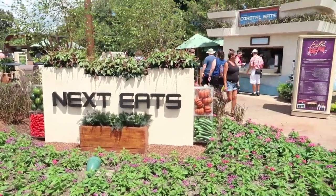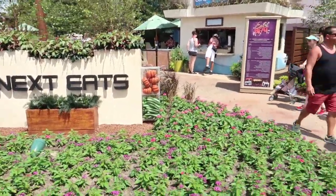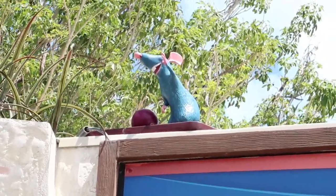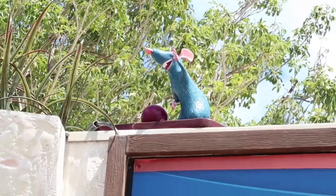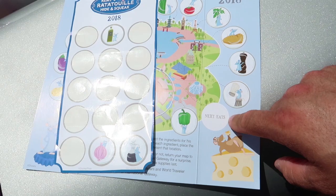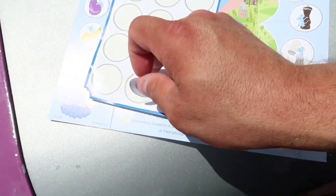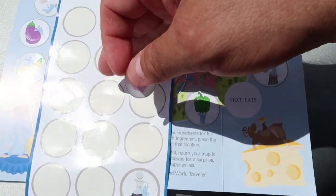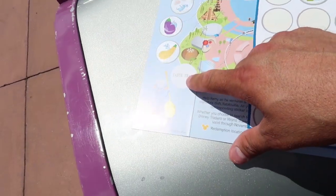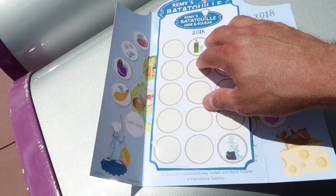We have the booths for the Next Eats - we have Coastal Eats, Earth Eats, and Active Eats. Now that we can get closer to him, it does appear that Remy has the red onion. So to go back and fill in: the Next Eats was the red onion, so we're going to take the red onion sticker and place it right here on the Next Eats. The only thing we have left is Tastetrack, which is way across the way, and we need to determine which one of the two oils is there so we can put the other one on Italy, and then we will be complete.